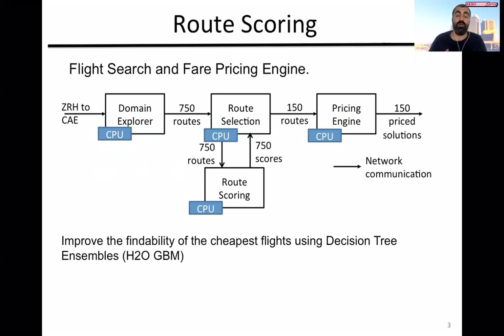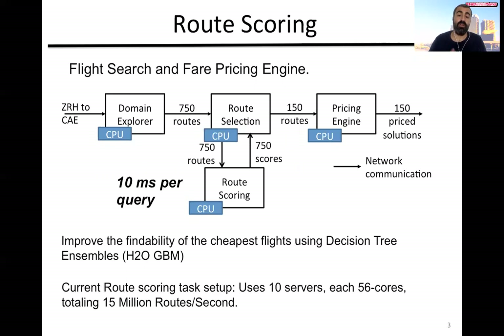In this engine, we are interested in the route scoring task, which is a compute-intensive task. Given the system setup, it can only process a few hundred routes within the allocated time budget. Our objective is to see if we can use hardware accelerators to enable it to process tens of thousands of routes, and hopefully improve the findability of the best flights.